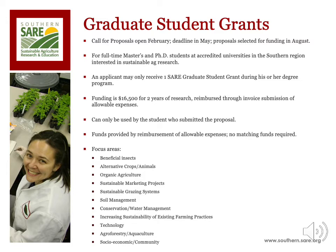The project start date for graduate student grants is September 1st. Graduate student grants are open to master's and PhD students interested in exploring sustainable ag research in their graduate programs at accredited institutions across the southern region. These institutions include 1862 and 1890 land grants and other colleges and universities outside of the land grant system.